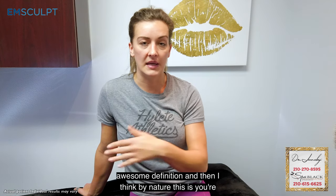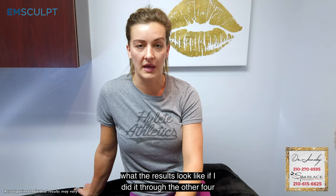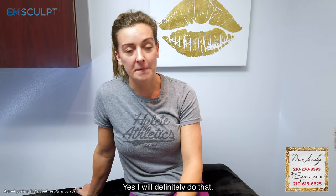By nature, I think we're supposed to do it four more times, and I'd be really interested in seeing what the results look like after all five sessions. I will definitely be back.